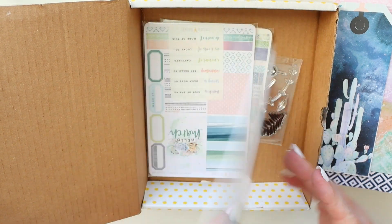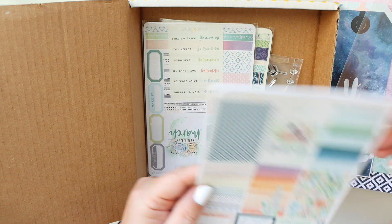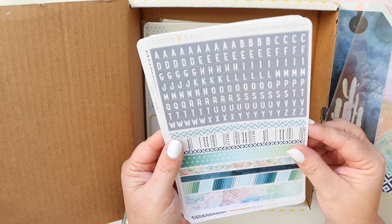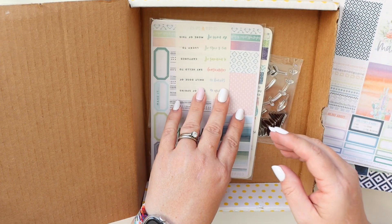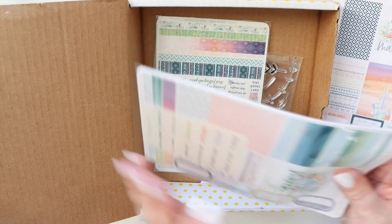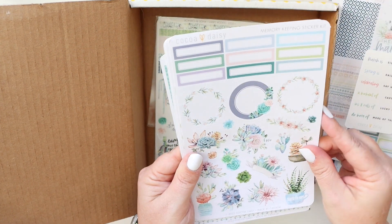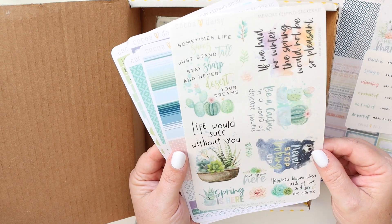This is the classic planners kit — it will fit in the 7x9 inserts and also in a classic Happy Planner. I don't love spring the season, but the colors and the flowers for spring are kind of unmatched. Now this is the Memory Keeping Sticker Kit — the boxes fit perfectly in a Big Happy Planner or in the Daisy Planner. I use this for my memory planning. So pretty.